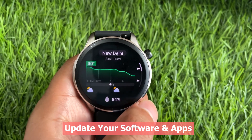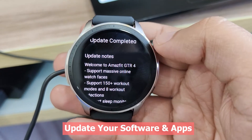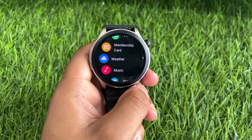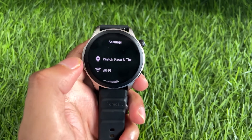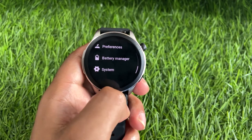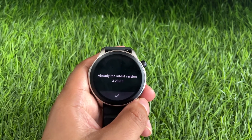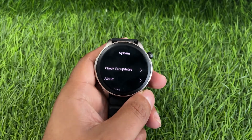Sometimes weather information may not synchronize properly due to outdated software in either the Zepp app or the watch. Outdated software can contain bugs that prevent retrieval of updated weather data from the server. To resolve this, it is necessary to update both the watch software and the Zepp app. First, check if there are any updates available for the Zepp app on your respective app store, and if updates are available, install them.